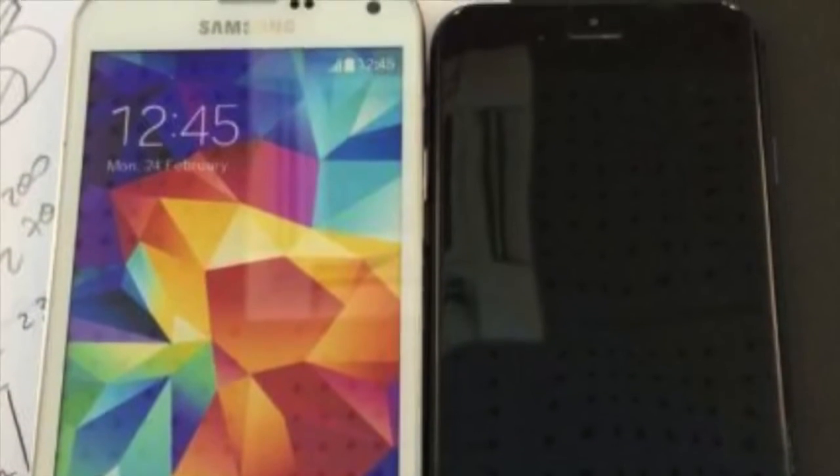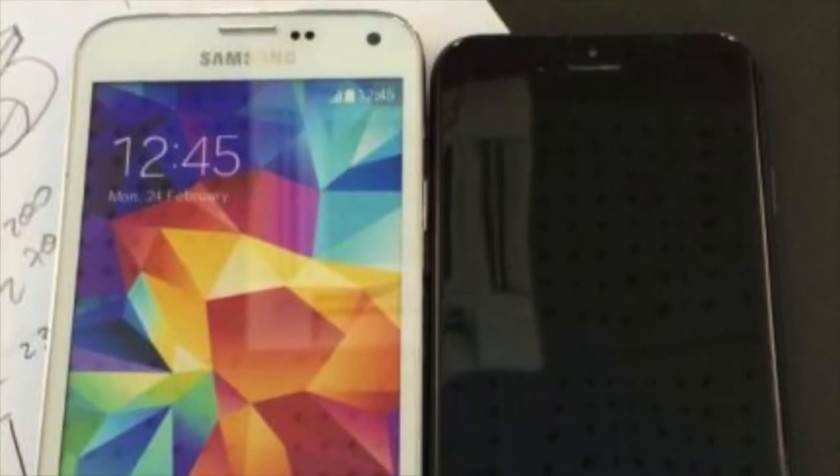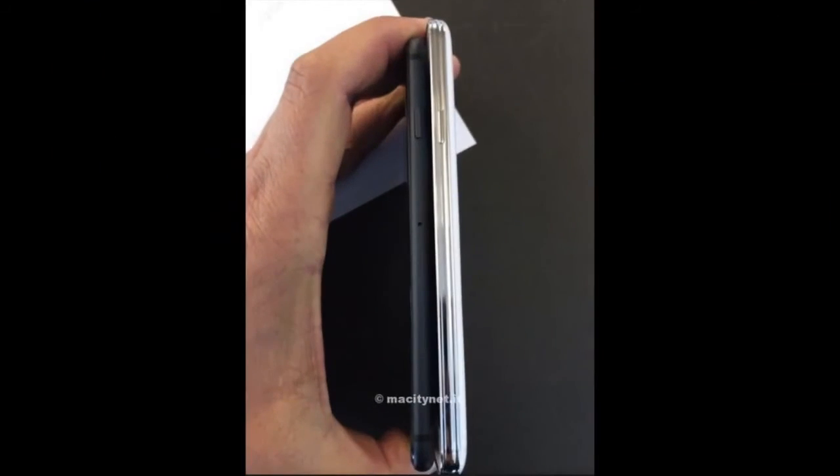You can see the power button there on the right side, and it looks like the bezel has been decreased — almost removed — and you're getting a full screen view. One thing that concerns me about all these mock-up pictures that we're seeing like this is that none of these photographs show the phone on or lit.